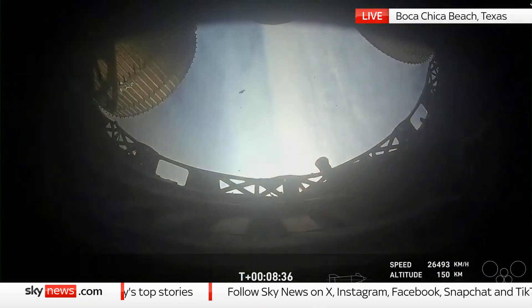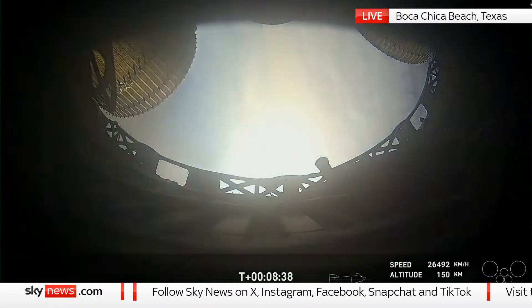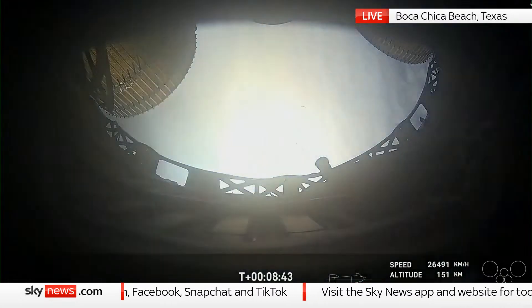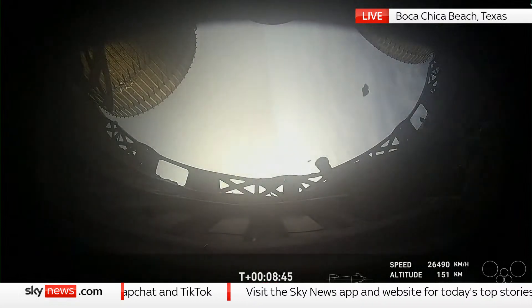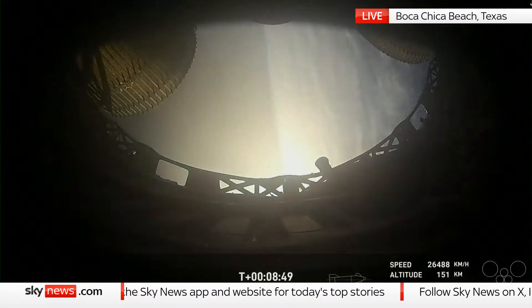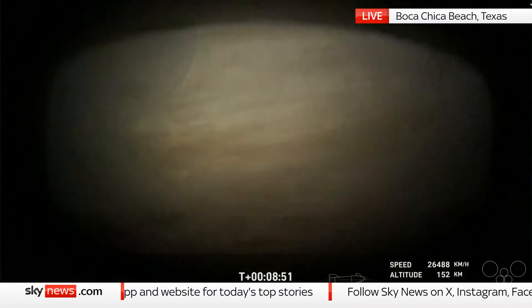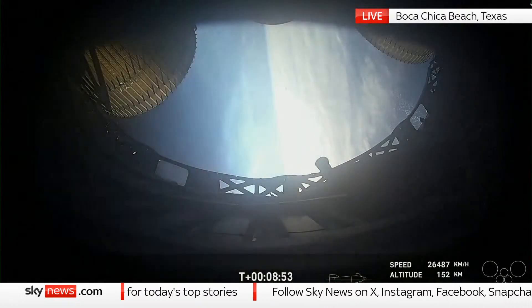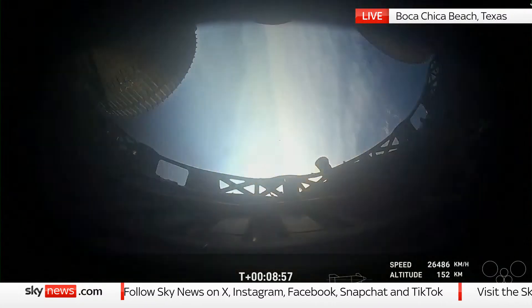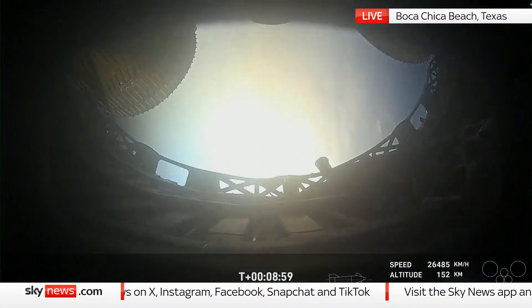There we just heard the callout for SECO — ship engine cutoff. Great news there. Everything continuing to look awesome for ship. Ship FTS is saved. Nominal orbit insertion — there's the callout we were waiting for. Confirmation of good orbital insertion for ship today.